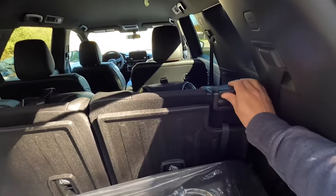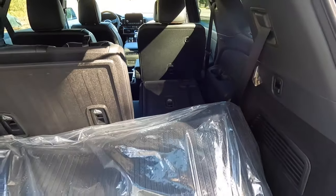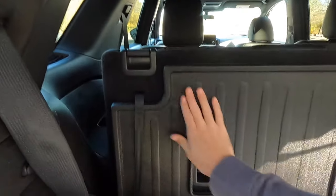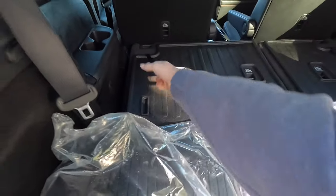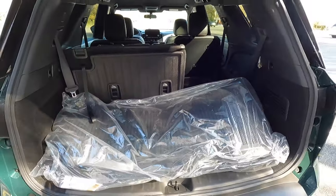If you want more storage space, push the third row seat forward and you get another three and a half to four feet of storage space with the third row seats down — quite a bit more. All you have to do to lift them back up is pull on the strap, and now they're back in their original position.